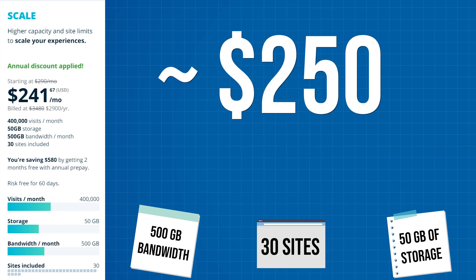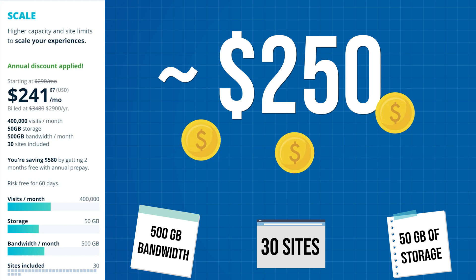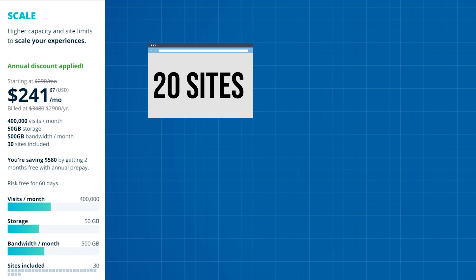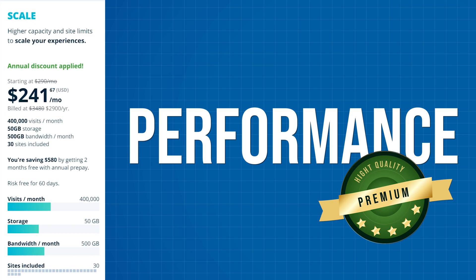While the $250 a month price tag might seem insane — and honestly it is if you're hosting one website — it's actually quite cheap once we start to scale. If you're hosting 20 to 30 websites, that's around $10 per month per website and you're getting top-of-the-line performance, so your clients won't be disappointed. I would say that's honestly quite a good deal.